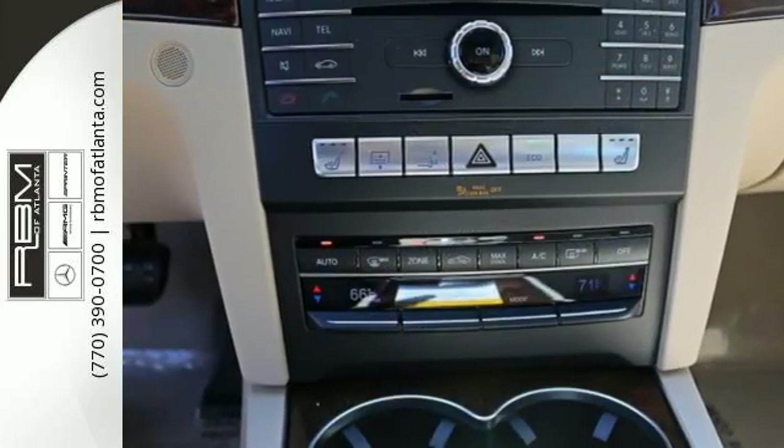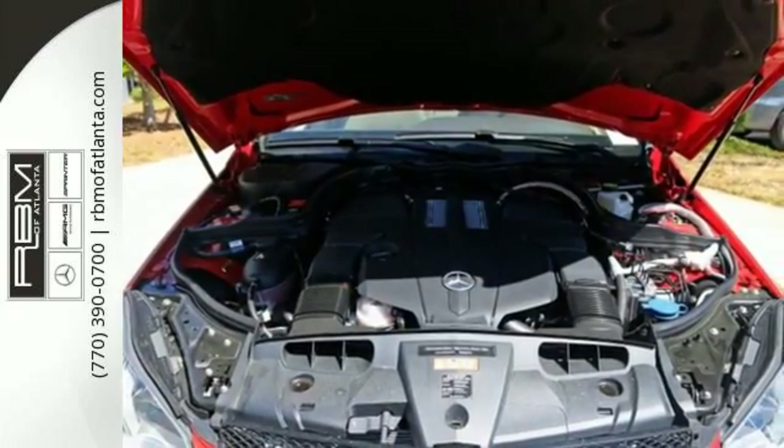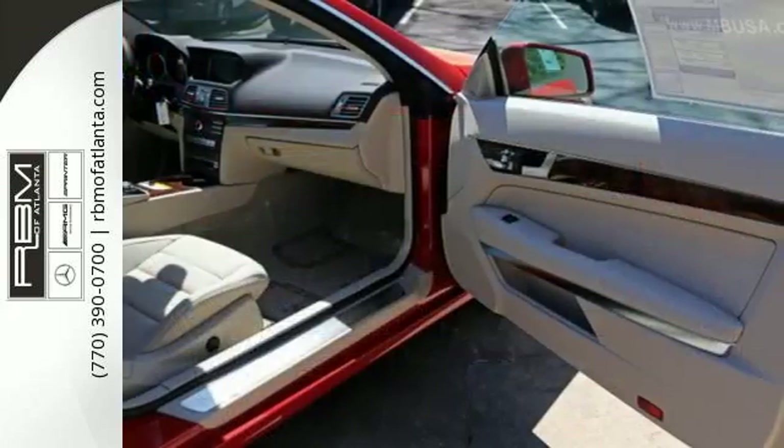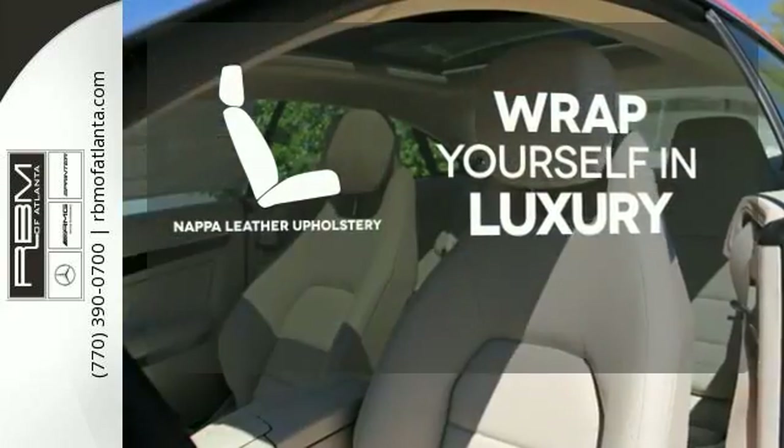When you feel the pull of the 3.0L bi-turbo V6 engine, you'll know it performs as good as it looks. It wouldn't be responsible to have it any other way. Wrap yourself in the utmost comfort of NAPA full grain leather upholstery.